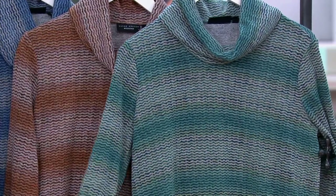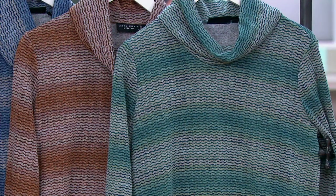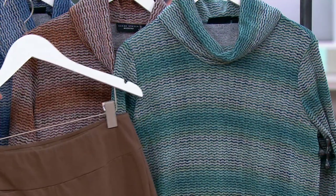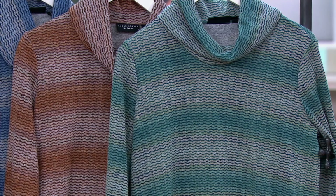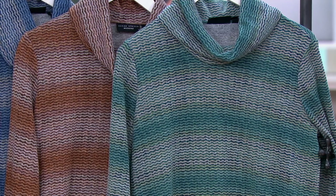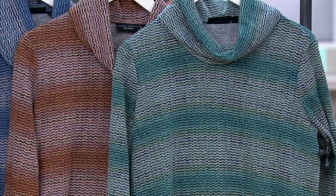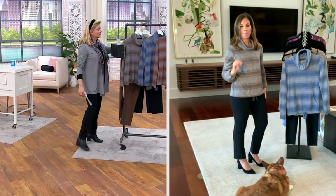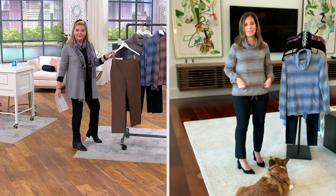Every time we're showing greens this year, it's the first one to sell out. So if your size is available in this one, grab it. It has a beautiful neckline — not a big cowl neck, but a softer, drapey one. Thank you for pulling out that premium stretch pant. The same one I'm wearing is just the perfect pair with this top.